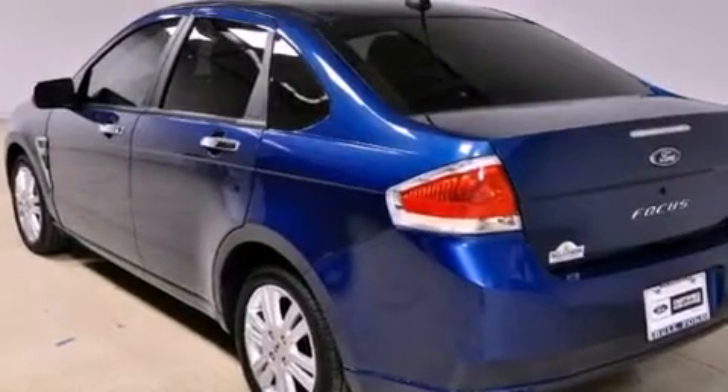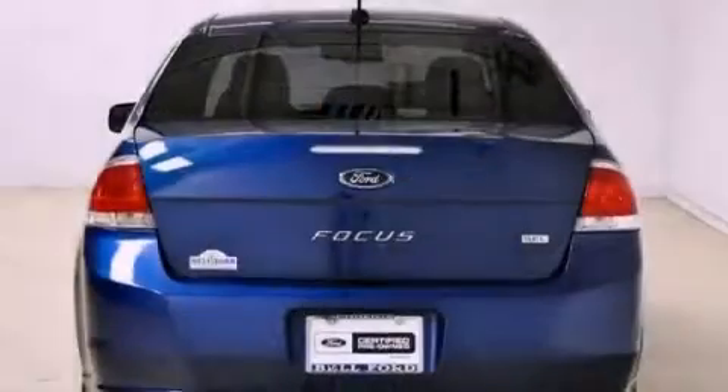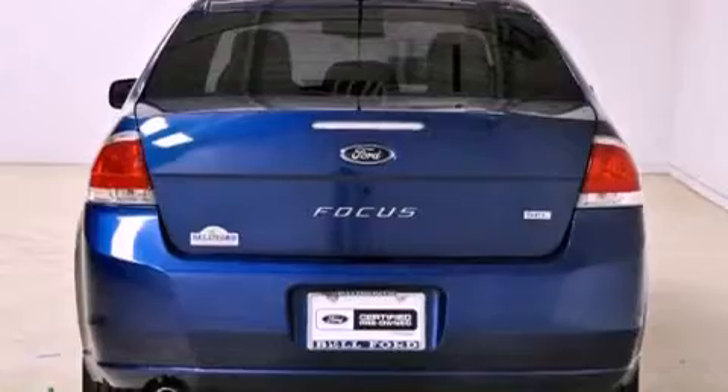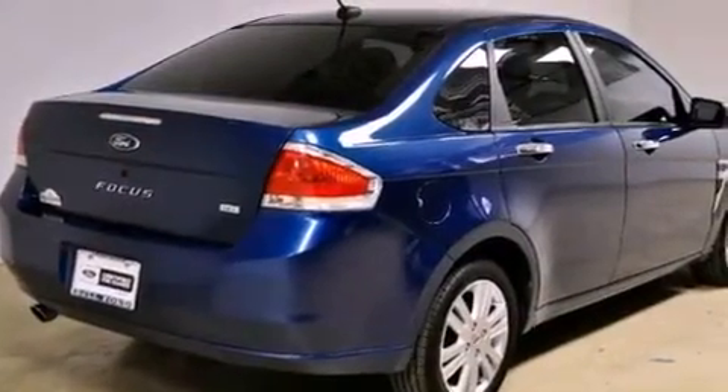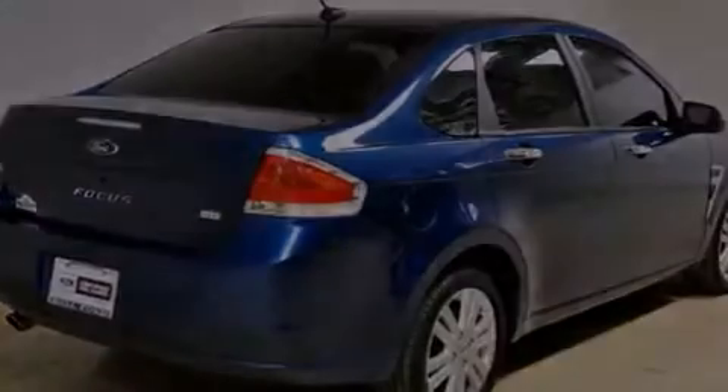Features include alloy wheels, a low-tire pressure indicator, cruise control, the secure-lock anti-theft system, 12-volt power outlets, fog lamps, tinted glass, halogen headlights, and solar tinted glass.